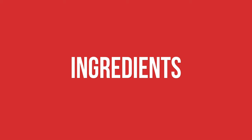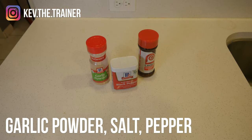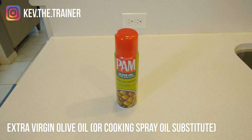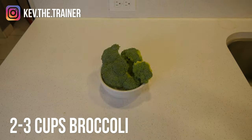For two servings, what you're going to need are two 8-ounce chicken breasts, garlic powder, salt, and pepper to taste, extra virgin olive oil or cooking spray oil substitute, one cup of brown rice, and two to three cups of broccoli.